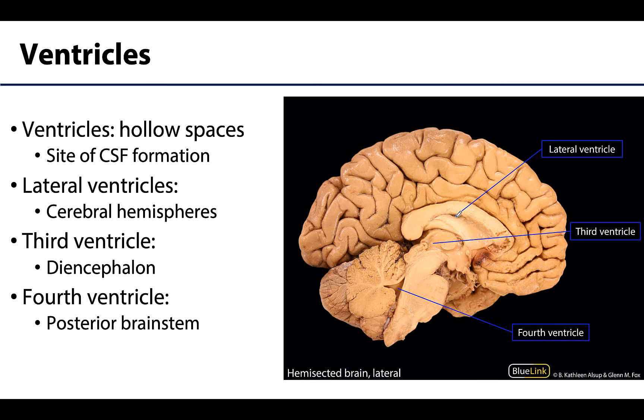You can see in this corpus callosum region this little dark area where you're entering into the hollow lateral ventricle. CSF will drain from the lateral ventricles into the interventricular foramina, of which there are two — one for each lateral ventricle — and from there into the third ventricle. The third ventricle will be located in the middle of the diencephalon. You put both sides of the hemisected brain together and that space in between would be the third ventricle.